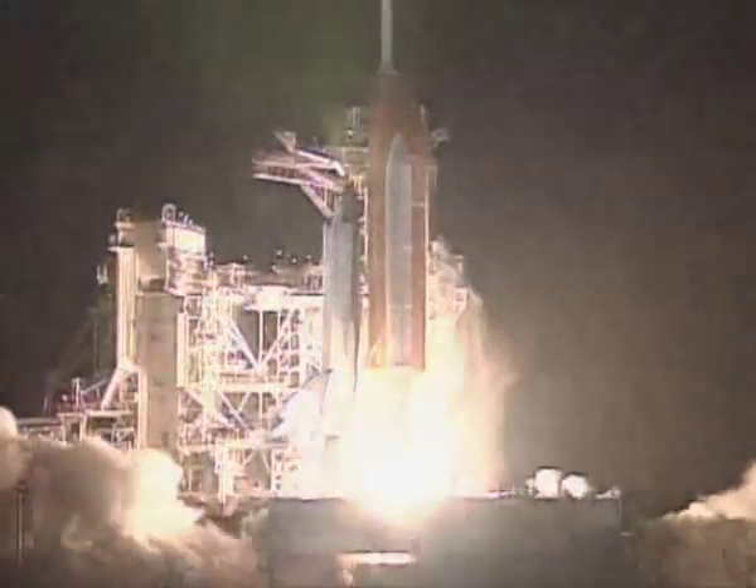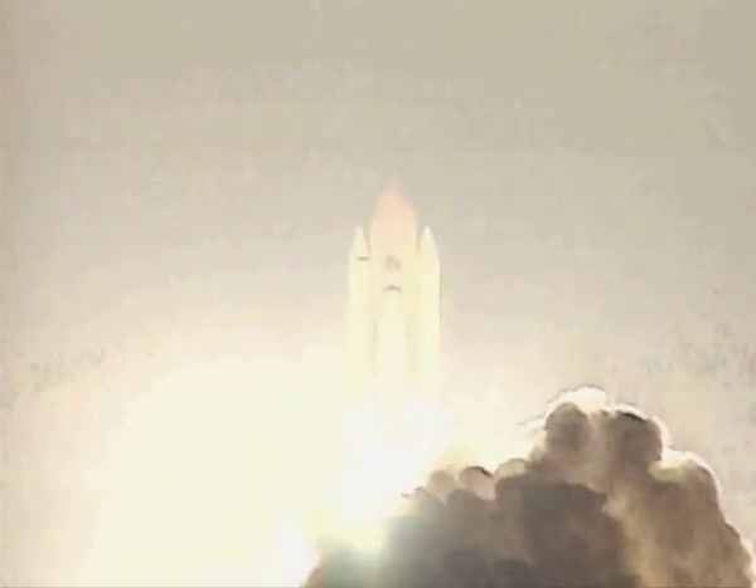We have booster ignition and liftoff of Columbia, reaching new heights for women in X-ray astronomy.